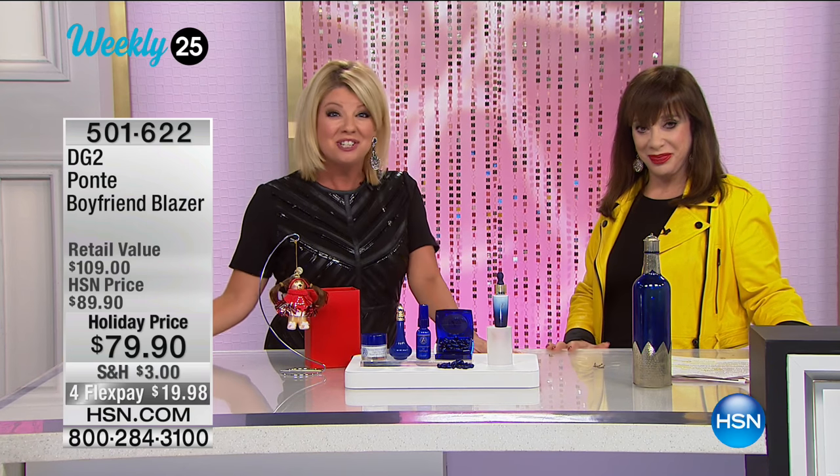At a special holiday price at $79.95. My friend Siobhan is up next. Hi, Siobhan.